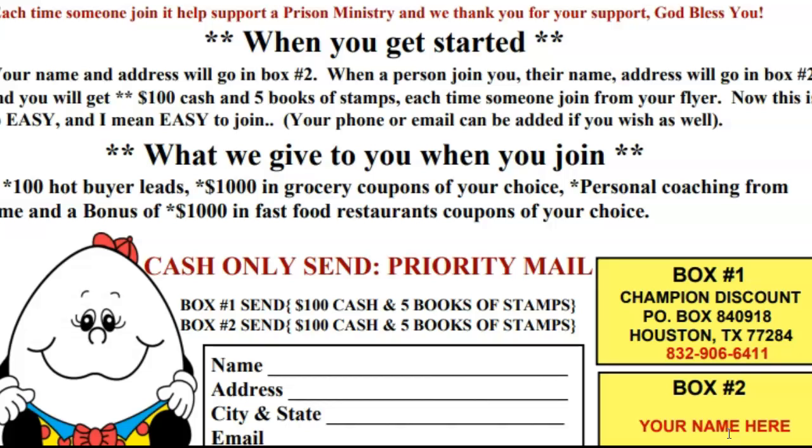That's what I'm talking about. Now, when you get started, I'm going to send you 100 hot buyer leads. Buyer leads are totally different than opportunity seekers — you don't want anyone kicking tires. You want people that have purchased stuff before, ready and willing to spend money to get started with you. I'm also going to give you $1,000 in grocery coupons of your choice.